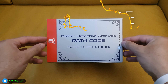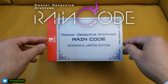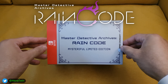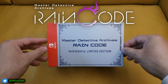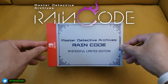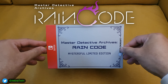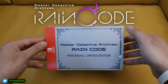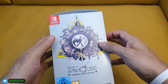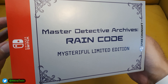Hello and welcome to another unboxing video. Today we are unboxing — and this is a bit of a mouthful — Master Detective Archives: Rain Code Mysteriful Limited Edition. This definitely piqued my interest in one of the previous Nintendo Directs, I think it was the February one of this year. I quite like the limited edition so I thought, hey, why not, let's pick it up.